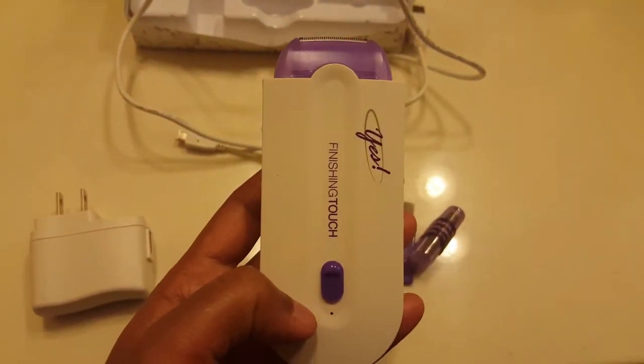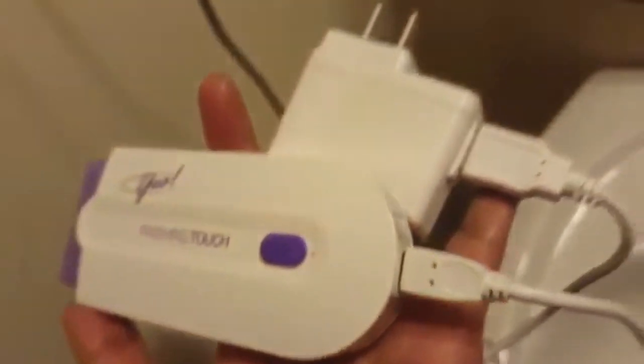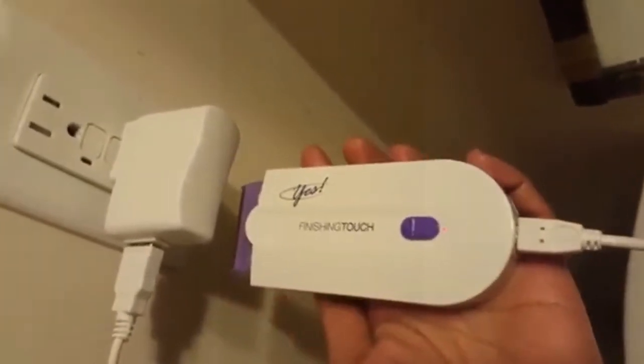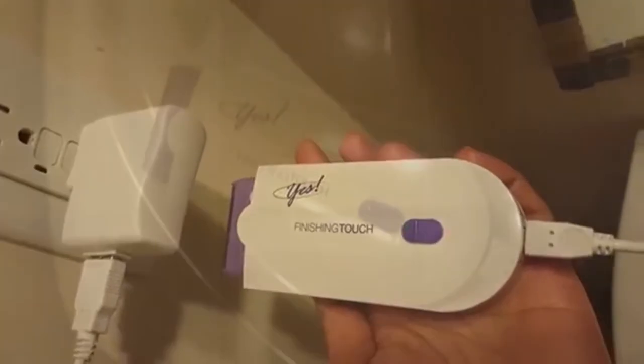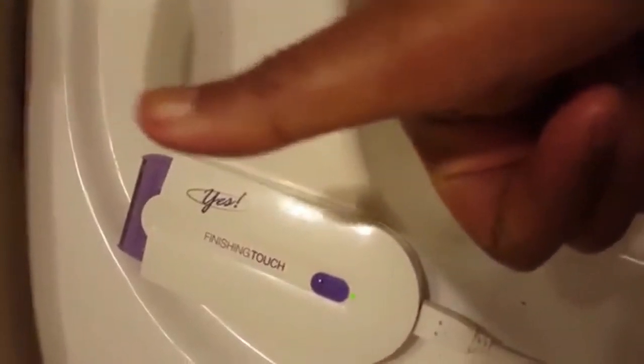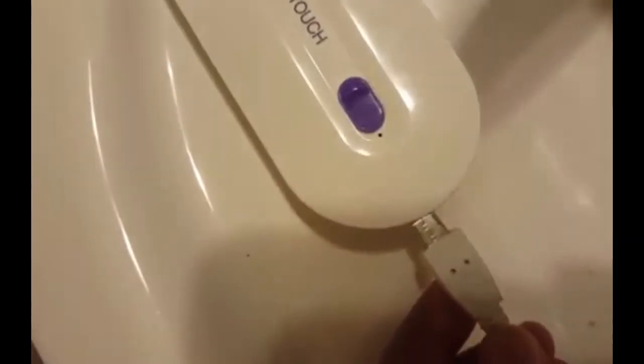First things first: this device should be completely charged before use. Just plug the USB charger into an outlet, PC, or laptop. Initially it will blink red, meaning it is charging. Then it will turn green, meaning it is completely charged. Remove the charger from the outlet and the device is now ready to use.